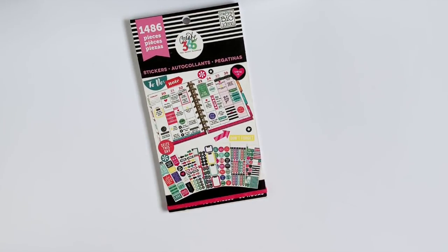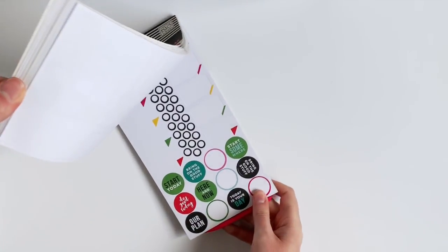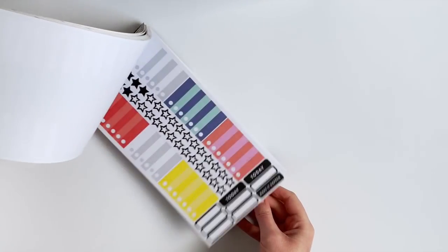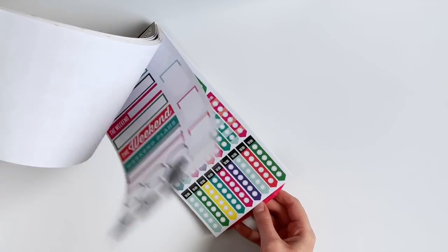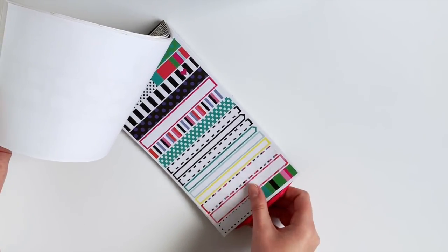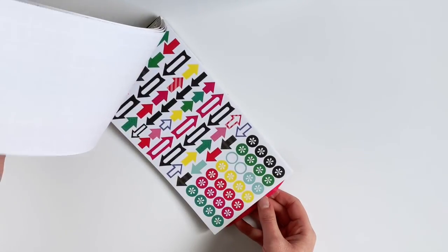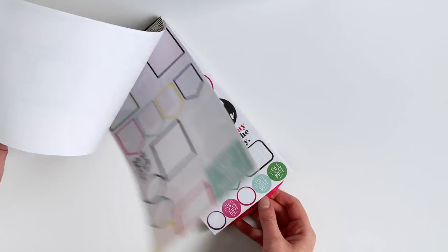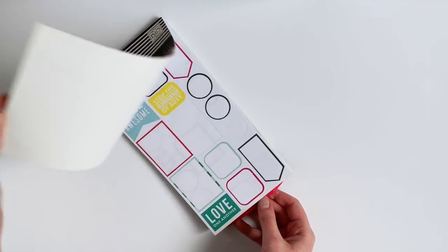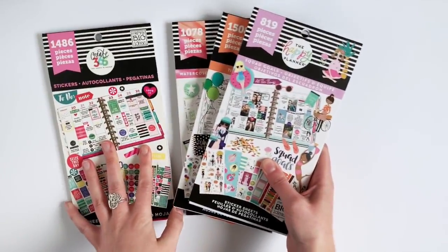My last one that I'm surprised I love so much is one of the original sticker books — Everyday Plans. This one is pretty much strictly functional. At first I didn't really use it a whole lot, but I did a layout one week — I'll link the video on screen — where I just decorated my planner day by day using only this sticker book. That week made me fall in love with it. There are so many quotes and functional stickers that you can use just this one sticker book for your entire layout.